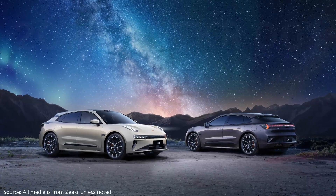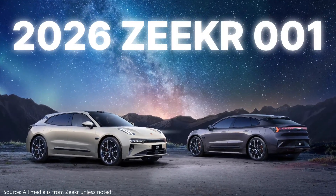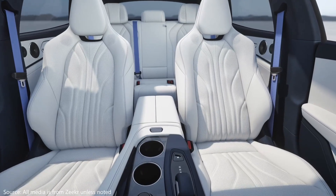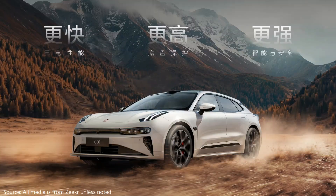Zeeker officially launched their updated 001 premium shooting brake. The 2026 model features major upgrades to its electrical architecture, stupidly fast charging speed, and super smart driving technology, along with a host of other very nice refinements. Let's take a look at what is one of my favorite looking NEVs.